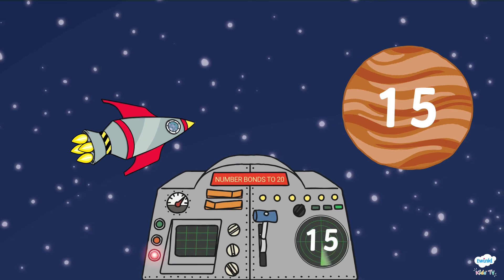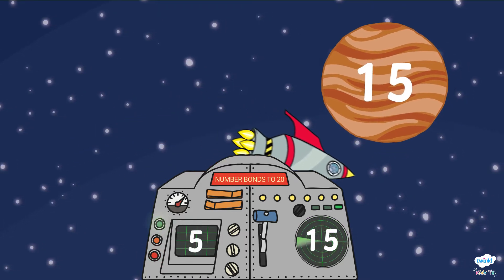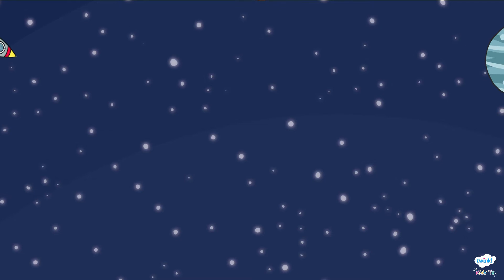Quick, they're running out of time! The robots need the number 5. The green light is flashing, which means that is correct! The robots have just made it past!